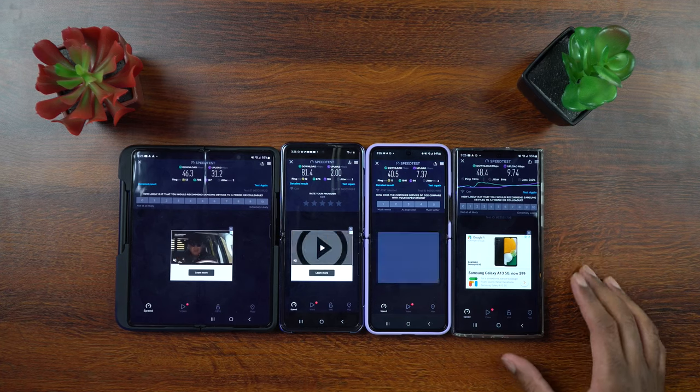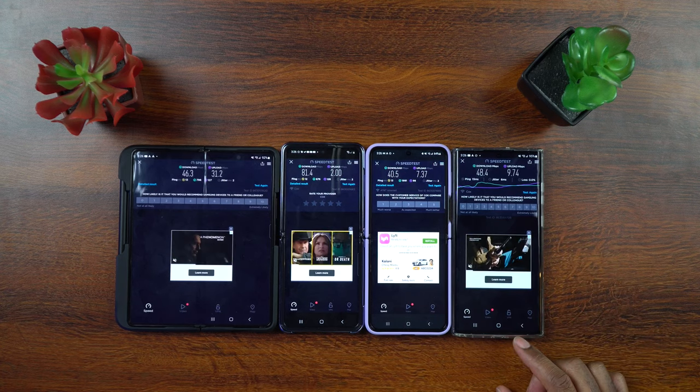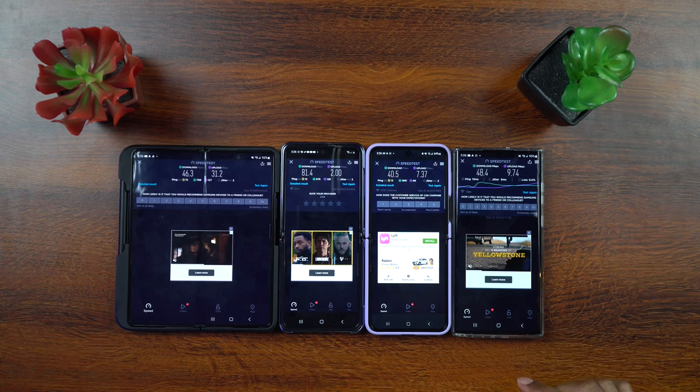On this test it looks like the original Z Flip won for download speeds, but the Z Fold 3 won for upload speeds. The new Z Flip 4 didn't win either category — it's in dead last — and the S22 Ultra came in second place for both downloads and uploads. Let's go ahead and clear out the app, quit it, open it back up, and let the phones pick whatever server they want, then run the test again.